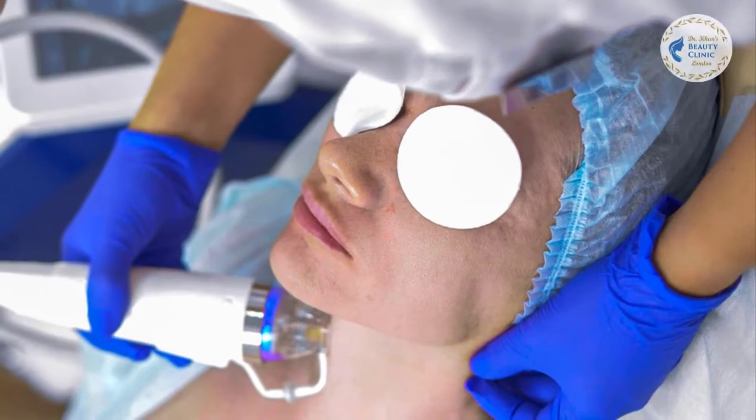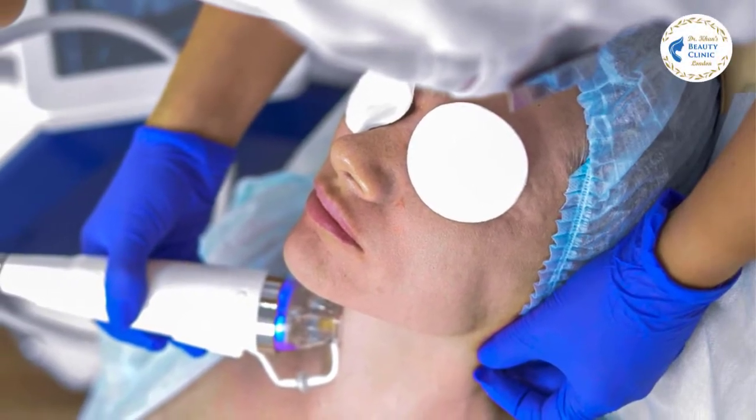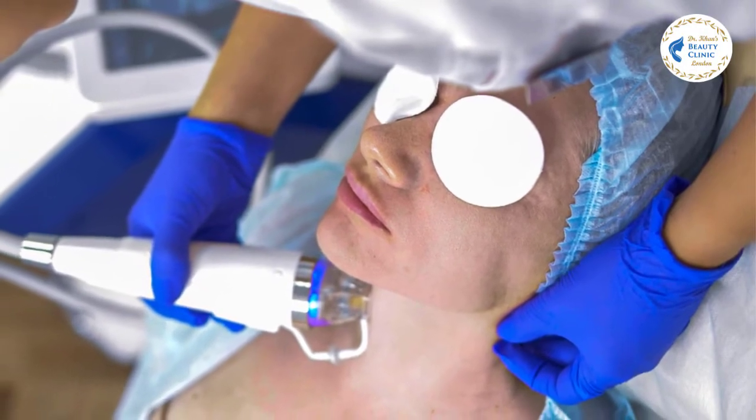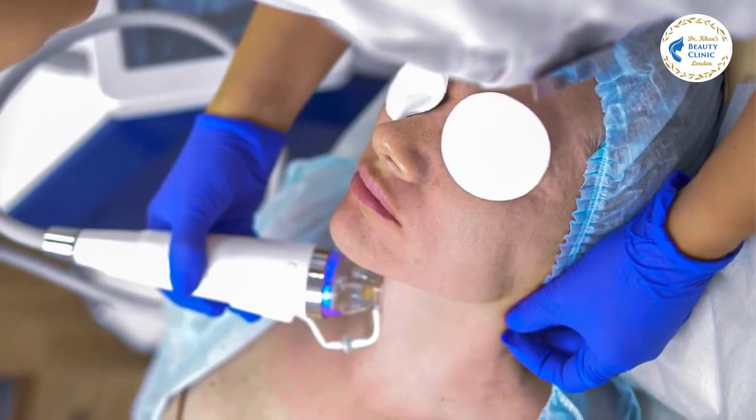Hello and welcome to Dr. Con's Beauty Clinic London. Radiofrequency with gold-plated micro needling and PRF skin tightening treatment is the latest trend in non-invasive cosmetic industry.